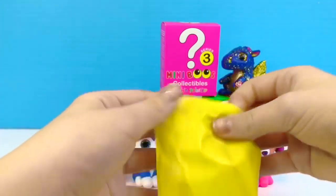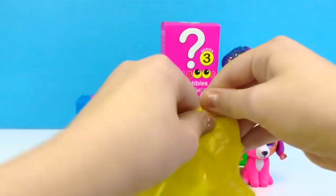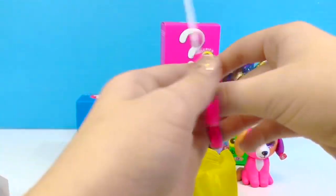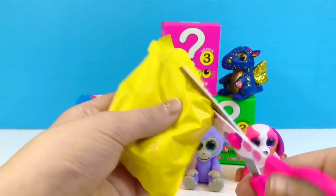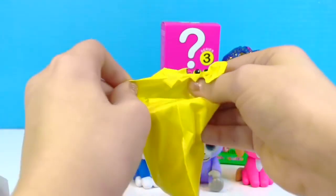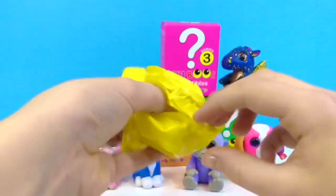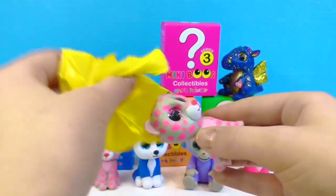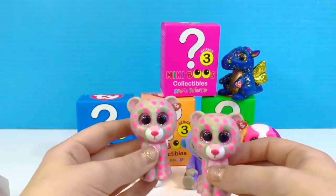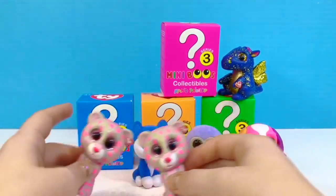We got a yellow bag. Let's grab the scissors — it'll probably help us open them. Look, we got a duplicate Tasha! Well, now they can be twins.